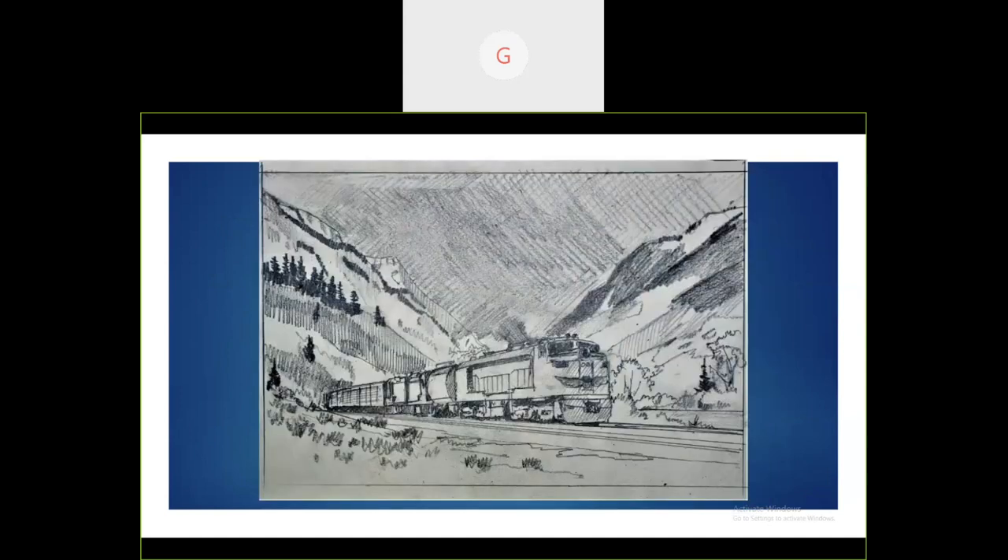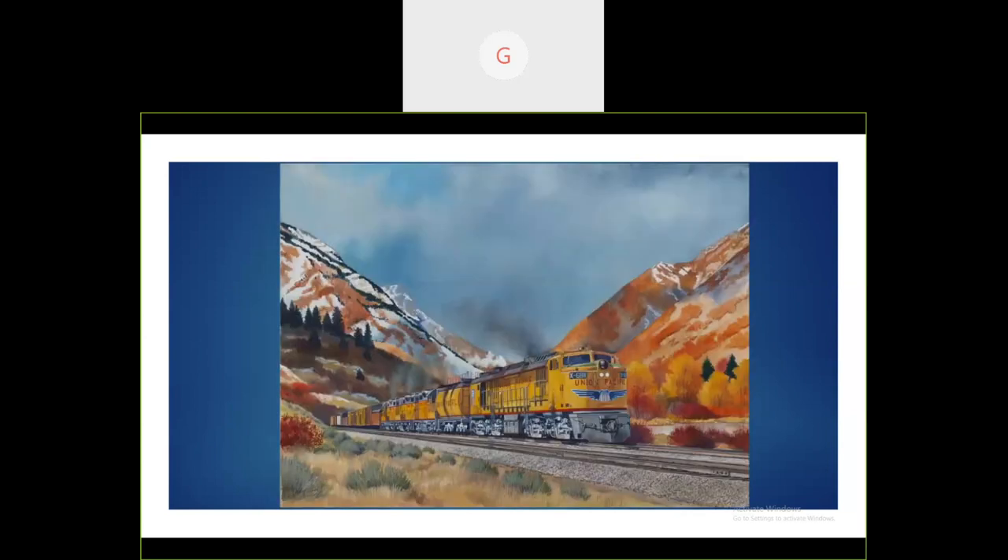Some paintings work out well. This is 'Racing the Storm to Evanston.' I decided to add three locomotives behind the turbine instead of just one or two. This is the sketch, and this is how the finished painting turned out — in the sketch I had two locomotives behind the turbine, in the final painting I put in three. Turned out quite well.